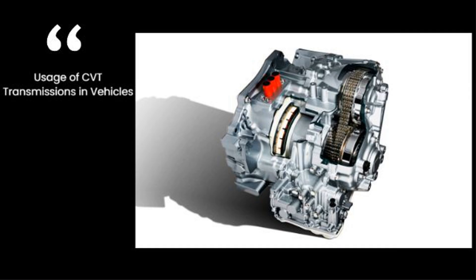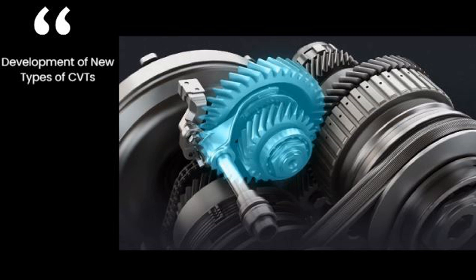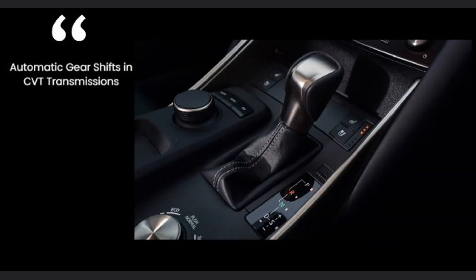In conclusion, CVT transmissions are used in many different vehicles today, and are especially common in small and mid-range gasoline cars, as well as some hybrid and electric vehicles. CVT technology is constantly being improved to become more efficient and robust, and in the future, CVTs are expected to become more widely used and replace traditional automatic transmissions. With developing technology, gear shifts in CVT transmissions can be made automatically or via manual mode, and in some CVTs, artificial intelligence is used to automatically select the most appropriate gear ratio according to driving conditions.